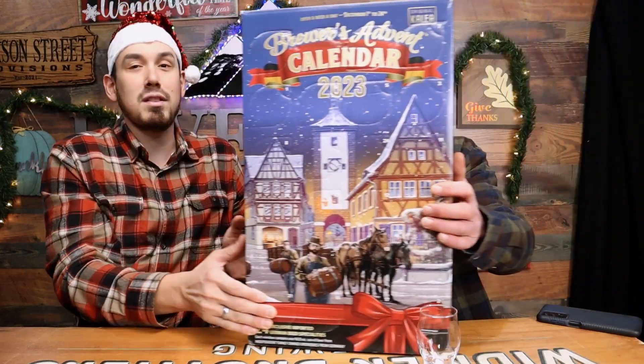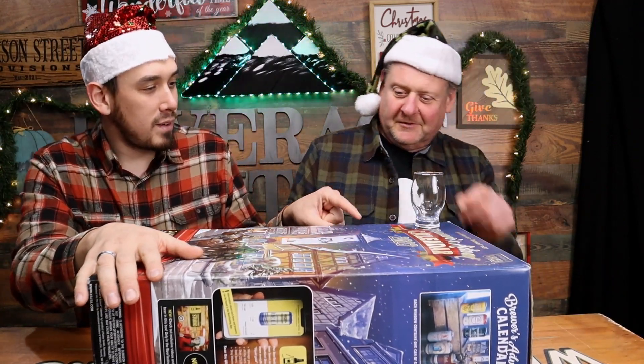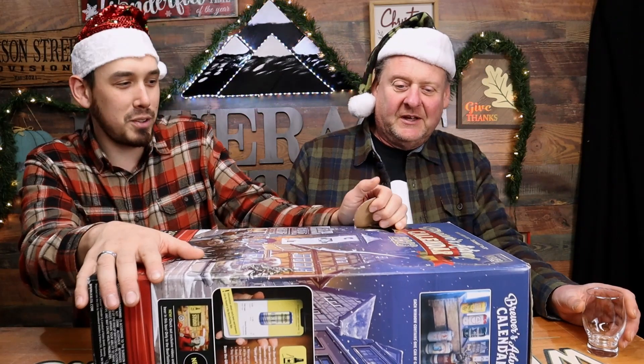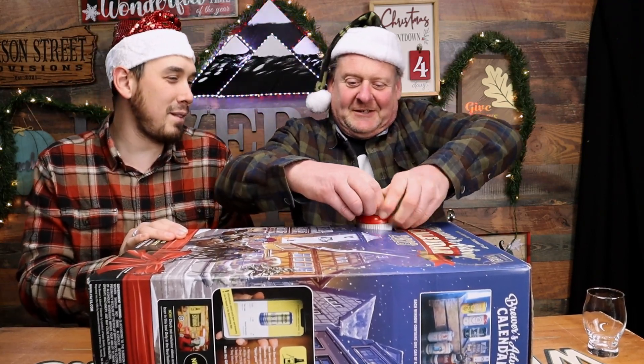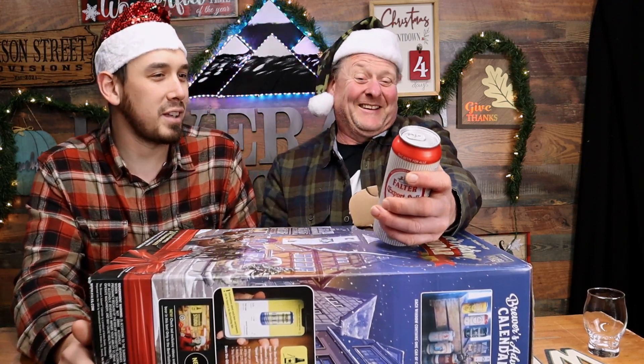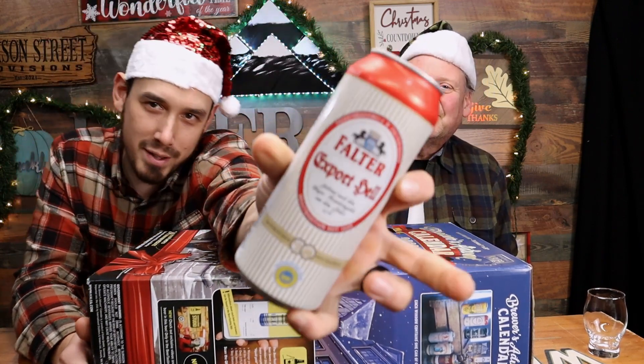All right guys, beer number one — I don't know what it is, I don't know either. Let's see. This is heavy, by the way — this is a big, heavy box. All right, Merry Christmas, happy holidays. Here we go — beer number one. These have little... pop it open. What do we have? It's a Falter Export Hell.